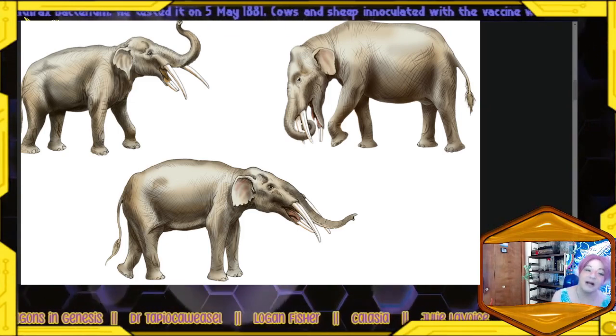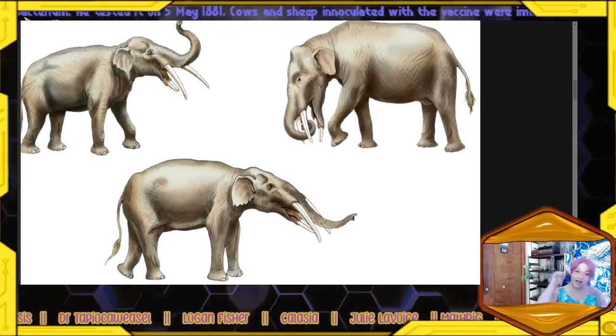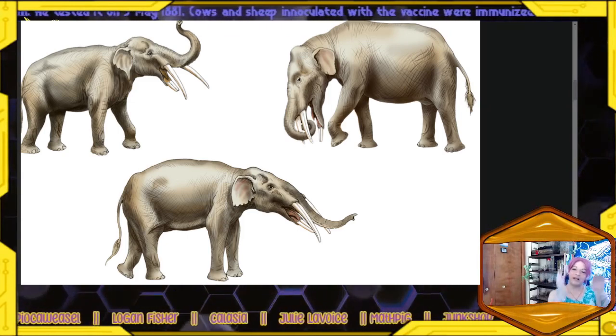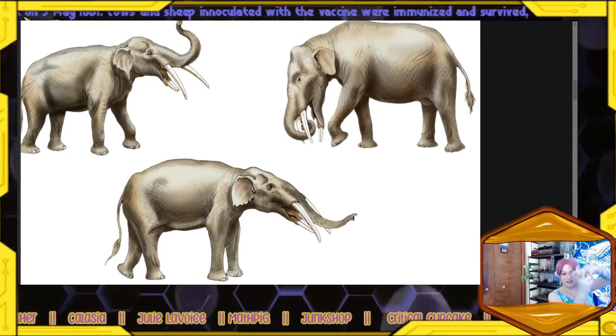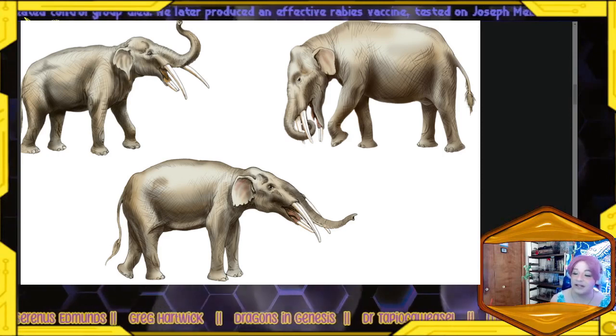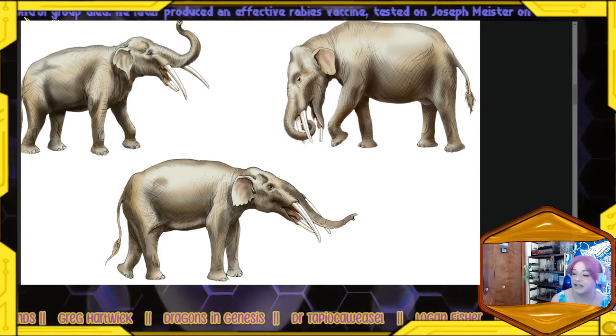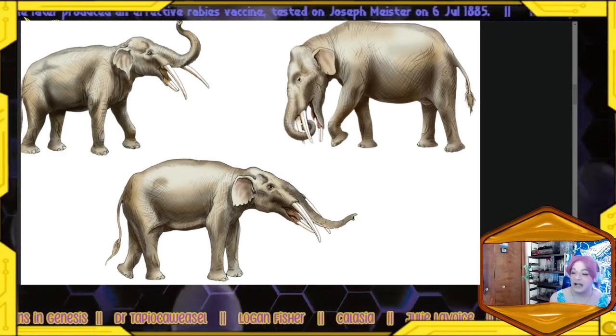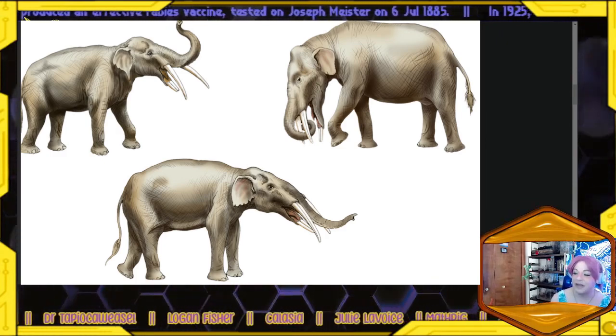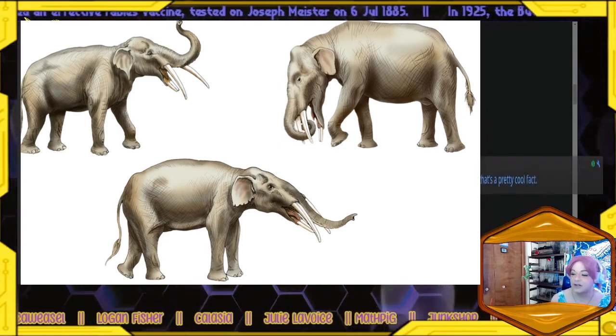Gomphotheres had a bottom tusk and a top tusk — the top pointed kind of downward and the bottom tusk pointed upward, so they had this closing structure. Eventually, the team excavated entire skeletons from one adult and at least seven juvenile gomphotheres.